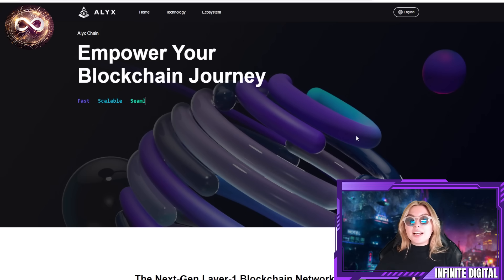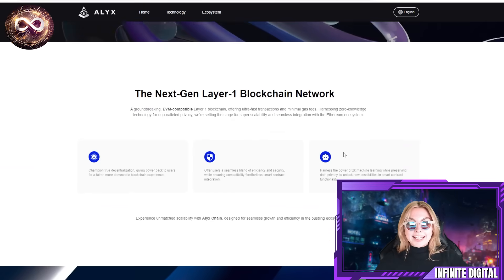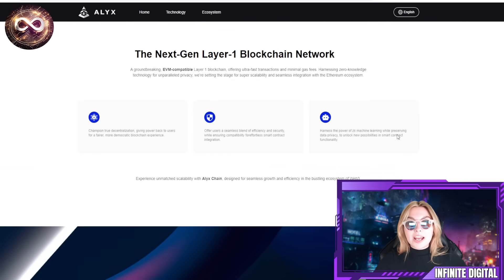So obviously this is going to empower your blockchain journey. It's fast, scalable, seamless, secure, and convenient. It is the next-gen layer one blockchain network — essentially a groundbreaking EVM-compatible layer one blockchain offering ultra-fast transactions and minimal gas fees, harnessing zero-knowledge technology for parallel privacy.